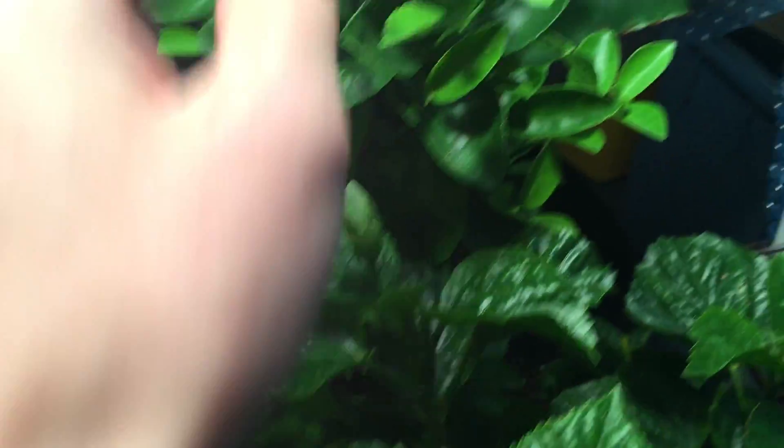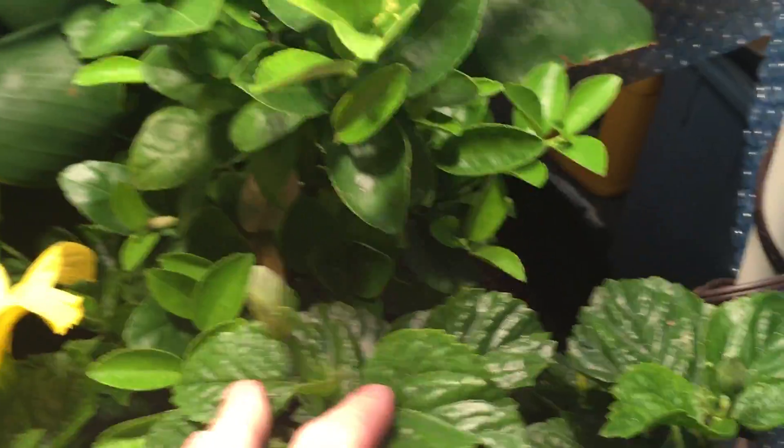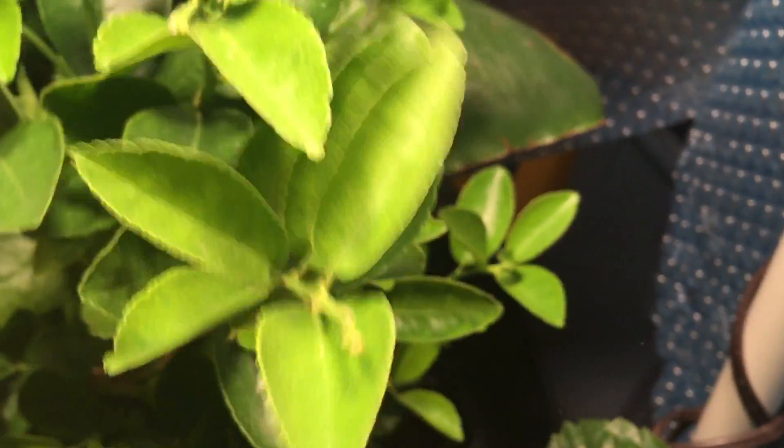We got a flower going on the hibiscus — that's really, really good news, everything's working out really good. This is the lime tree, looking really good. It's still recovering, still trying to get used to being inside, so it might take a little bit to adjust, but everything's really, really green.